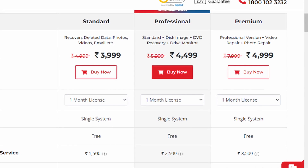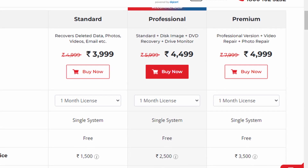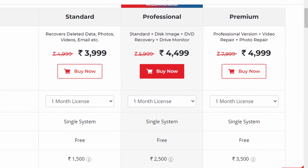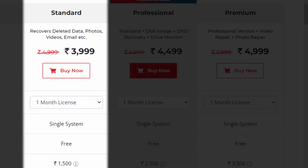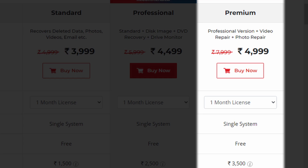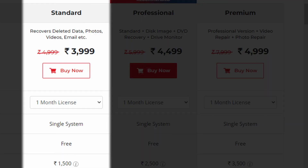If 1GB of free data recovery is not enough, users can upgrade from the free version to paid subscriptions for one month or one year on any of the three versions: standard, professional, or premium. Paid subscriptions start with the standard plan, which includes everything in the free plan — like recovering deleted data, photos, videos, email, and so on — plus unlimited data recovery.